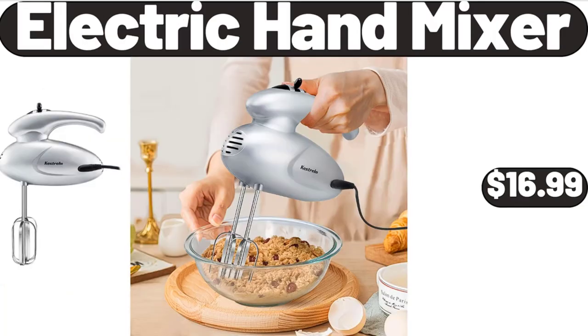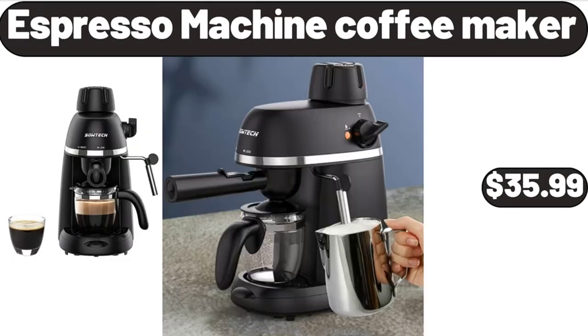Electric hand mixer, $16.99. Espresso machine coffee maker, $35.99.